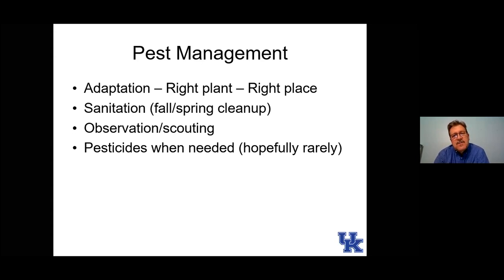Pest management: luckily in our ornamental plants, we don't usually have a pest issue that warrants a lot of treatment. If we've chosen the right plant for the right place — suited to the amount of sunlight and tolerant of soil conditions — it's going to grow vigorously and usually tolerate or resist most plant problems. If we practice sanitation, cleaning up the flower bed especially in the fall after perennials have gone underground and annuals are spent, that gets rid of a lot of pests that would otherwise reinvest the next growing season.